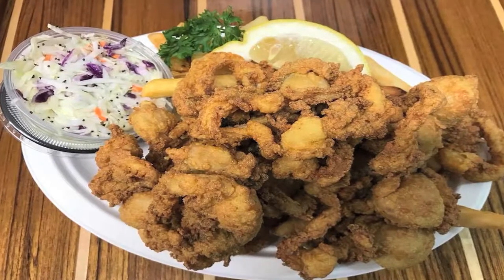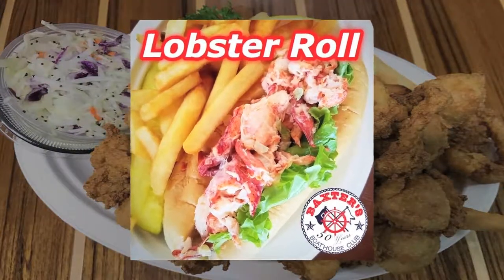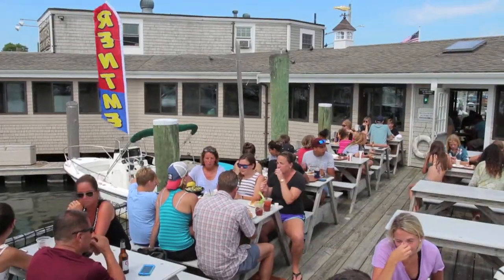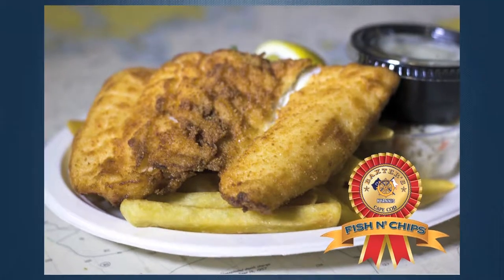Baxter's menu features a variety of the freshest seafood found on Cape Cod, as well as delicious salads and juicy burgers enjoyed at both indoor and outdoor seating. What's that one meal I have to have my first time at Baxter's? The fish and chips. We're called Baxter's Fish and Chips, so it's got to be the best.